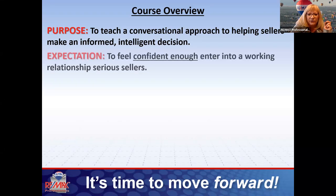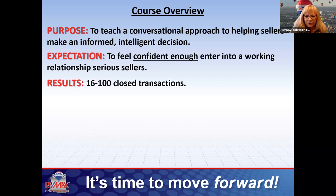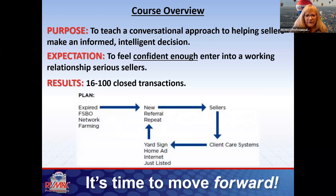The expectation is that we want you to be more confident — to feel like you can work with sellers and serious people who want to buy and sell homes. The result I'm going to show you is how you can get between 16 and 100 closings. Today we're talking about listings: expireds, for-sale-by-owners, your network, farm areas, sphere of influence, your top 50.